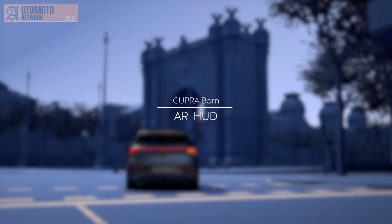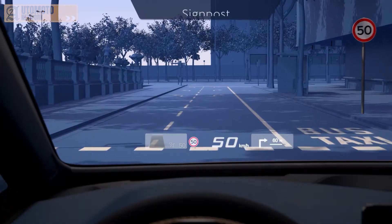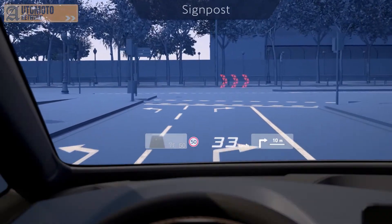Your Cupra Born comes equipped with innovative technology, which projects driving instructions and data onto your windshield, allowing you to keep your eyes on the road, increasing clarity and safety.